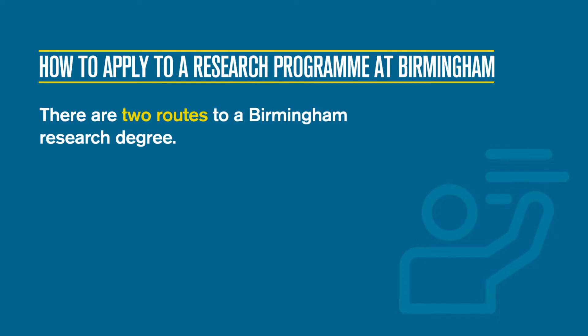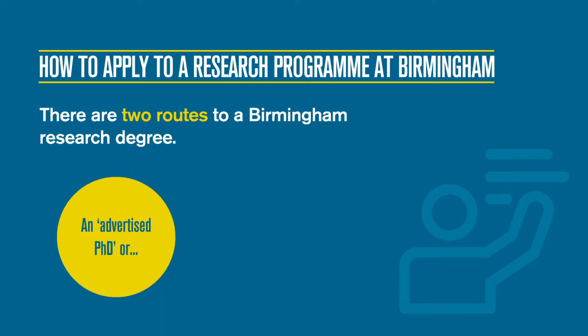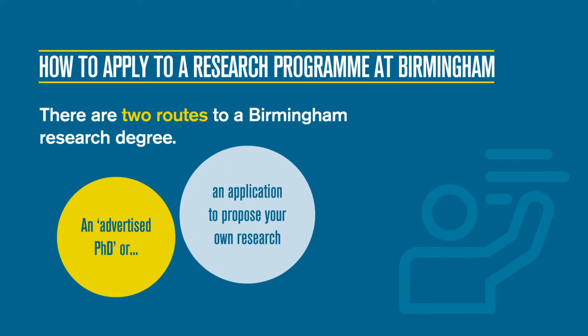There are generally two routes to a Birmingham research degree. You can apply to an advertised PhD, which means it is part of an established research project and is usually funded by the university or other funding body. Or you can apply to any of our PhD programmes and propose your own research that is self-funded by you, a sponsor, or other sources not explicitly attached to the PhD on an application.